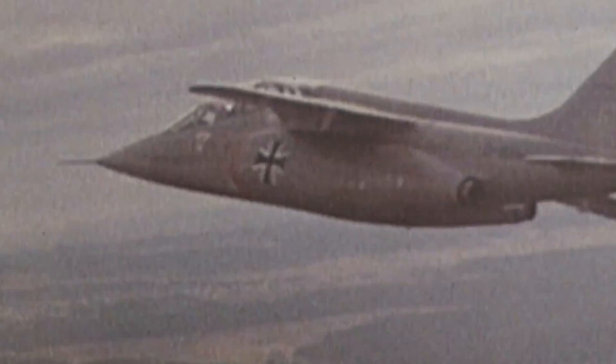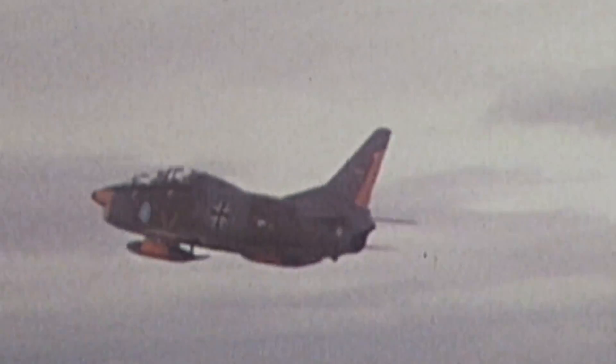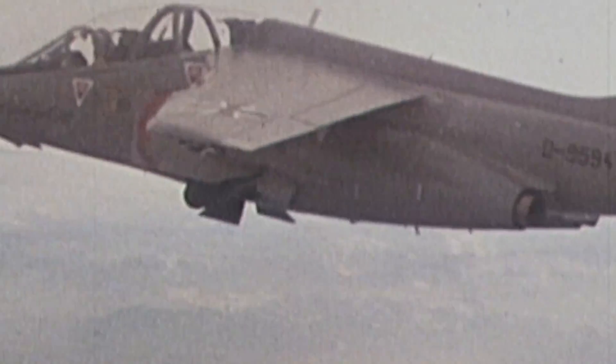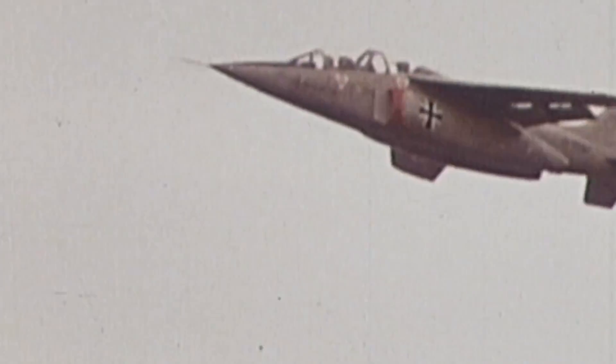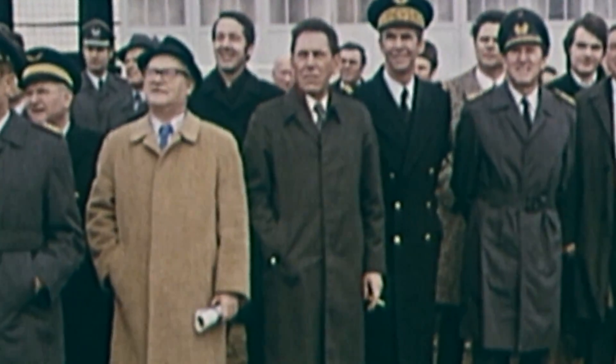Meanwhile, the German division at Dornier built another two prototypes, the first of which flew in January of 1974 in Oberpfaffenhofen, Bavaria. By the time the year ended, all four prototypes were airworthy. The first two models were used to explore the airframe's flight envelope, while the other two were fitted for their respective roles. The French trainer received the training equipment and the German its close air support kit.